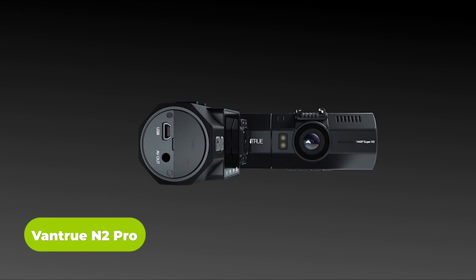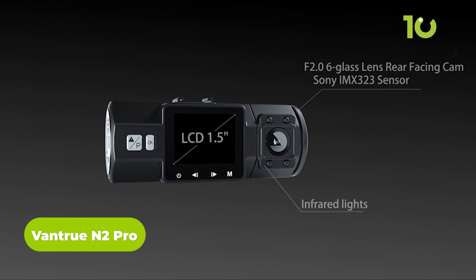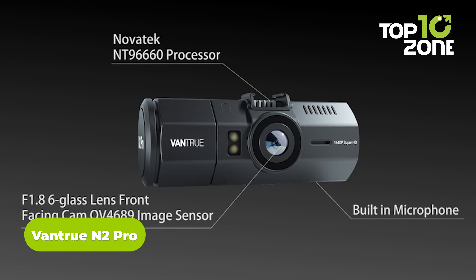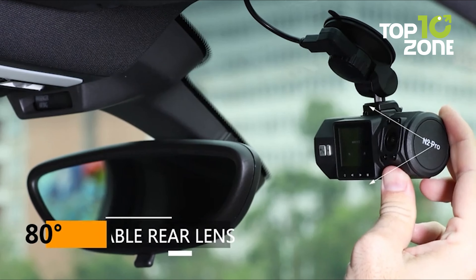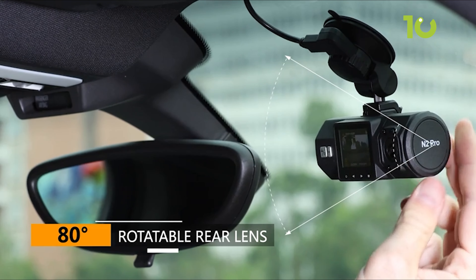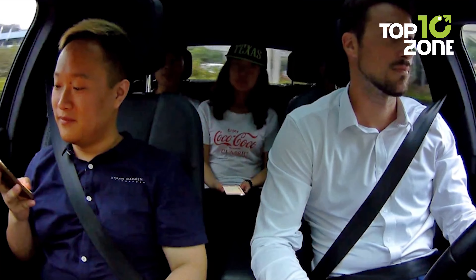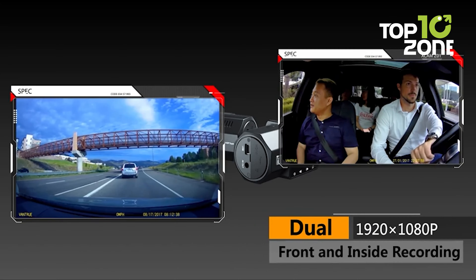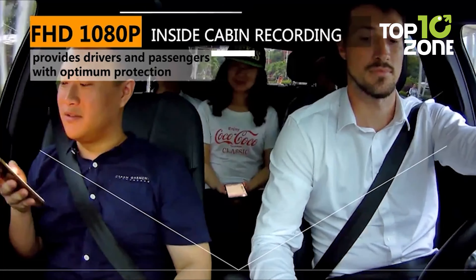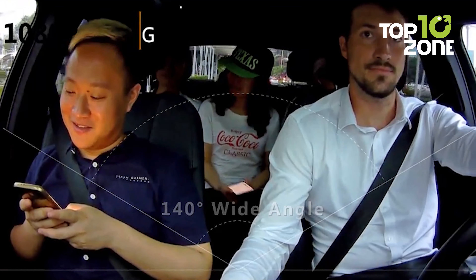The Vantrue N2 Pro is the preferred dual dash cam for rideshare drivers, endorsed by Wirecutter, CNET, Business Insider, BGR and more. Equipped with dual lenses, it concurrently captures the road front and inside the passenger cabin in crystal clear video. It provides accurate documentation of events inside and outside the vehicle, particularly valuable for rideshare drivers seeking photographic evidence in case of unruly passengers.